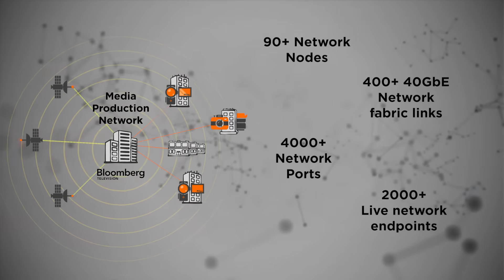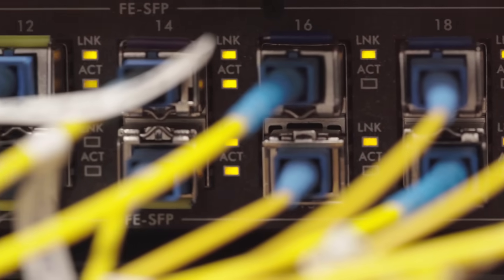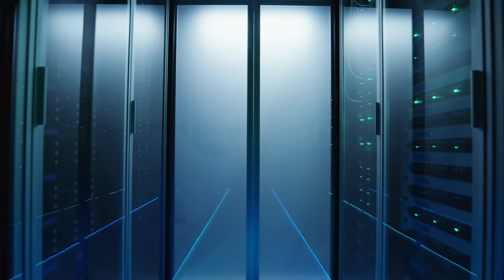They connect over links running Ethernet at 10, 40, and 100 gigabits per second, and there's a 14-petabyte video storage system. With a worldwide audience of millions,